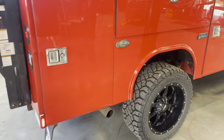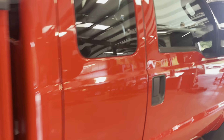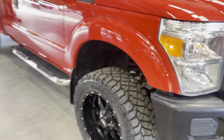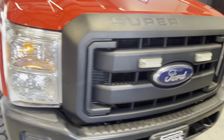It's a '16, extra cab, 1 ton, XL. Crank windows, power locks, 4-wheel drive. Never pushed snow, it looks like — very clean. Truck's $39,985. We did manifolds, we did brakes, put brand new tires and wheels on it. Very nice truck.